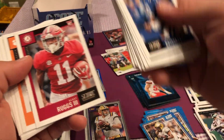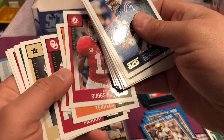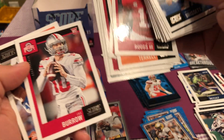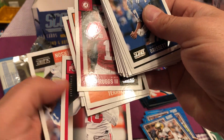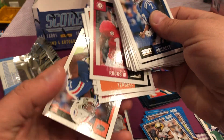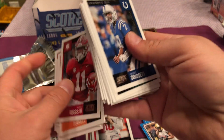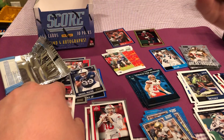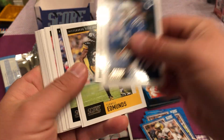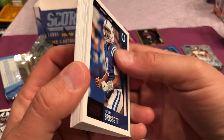Chase Young. Henry Ruggs. Kyler Murray again. Curious to know if that's Kyler Murray. Joe Burrow — that's weird with an Ohio State rookie instead of LSU. Because he ended his college career at LSU. Leave it to Panini to be tricky like that. I wonder if one's a short print or what.